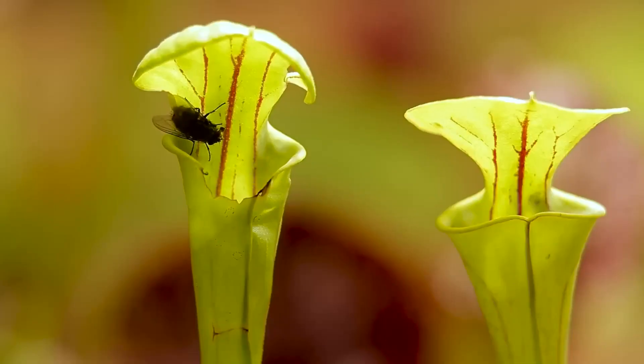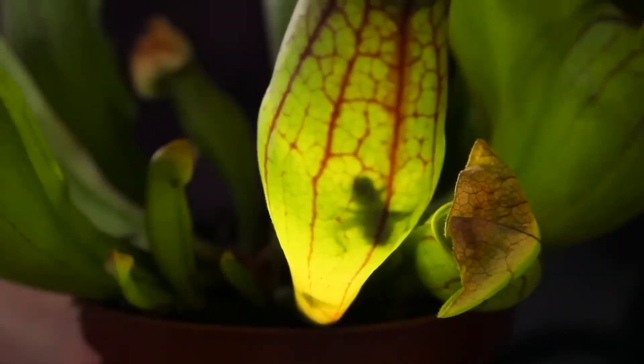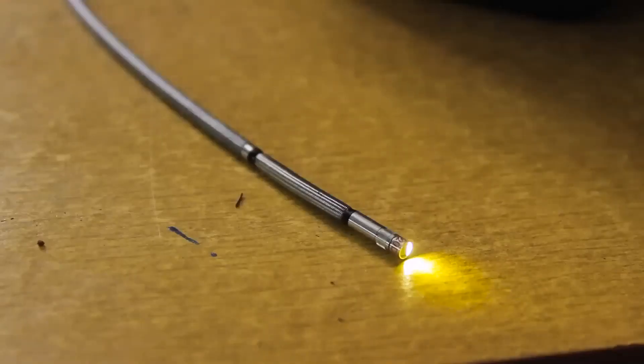Other carnivorous plants trap prey in a less dramatic manner — insects get glued to their surface or fall into traps filled with liquid, where they remain until fully digested. The team uses an endoscope to look inside one of those traps.